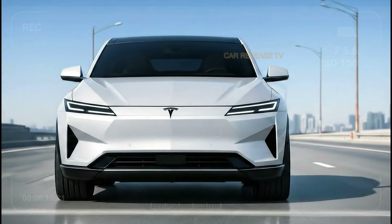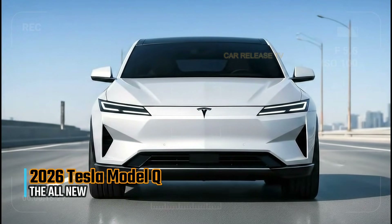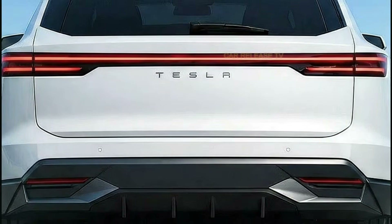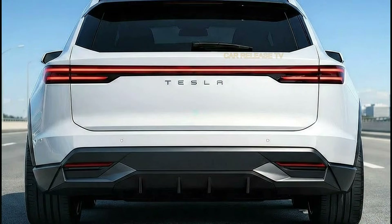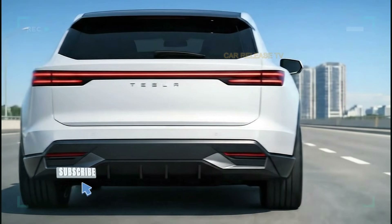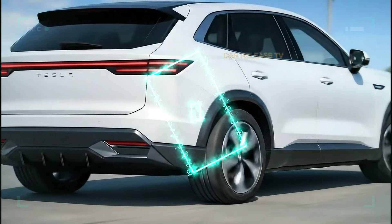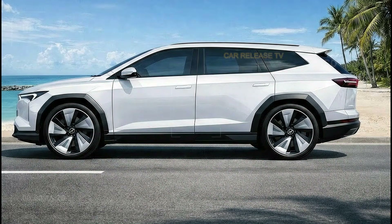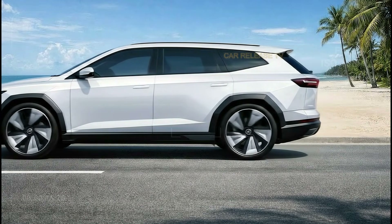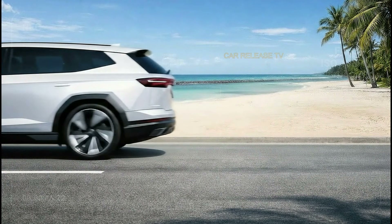Technology is another highlight. The Model Q is expected to come packed with advanced driver assistance features, including adaptive cruise control, lane keeping, and intelligent traffic awareness. Tesla's software-first approach means the car can improve over time through updates, adding features and refining performance without needing a visit to the dealership. Safety is also a major focus — with a strong body structure, advanced sensors, and smart driver assistance systems, the Model Q is designed to protect both passengers and pedestrians. Tesla's track record in safety ratings suggests this SUV will aim for top marks across the board.